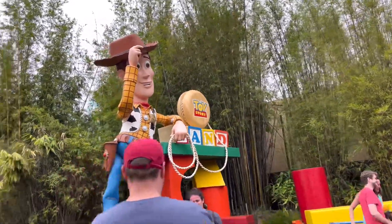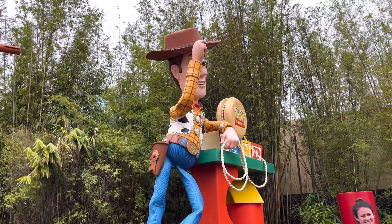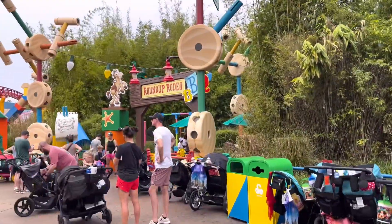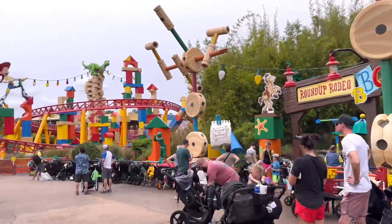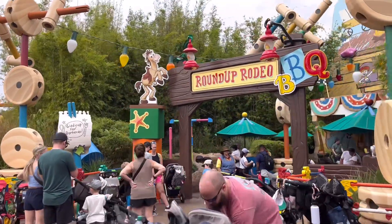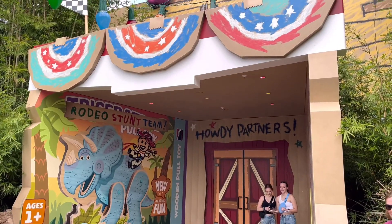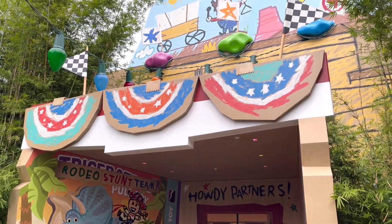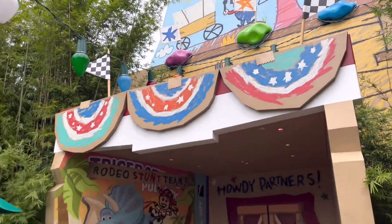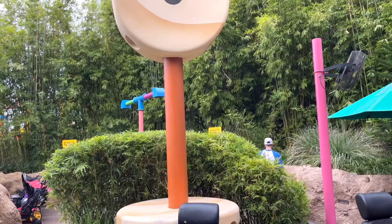We have made it to Toy Story Land. Location-wise, very easy to find — there's the Woody statue, and it's right next to Slinky Dog Dash. Literally right there, can't miss it. The entrance is really cute, very nice, and over to the left you have stroller parking right behind these bushes.